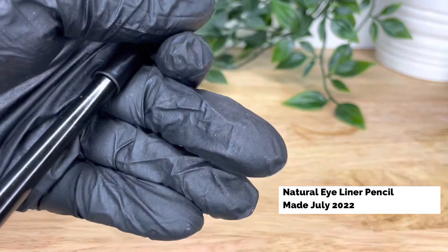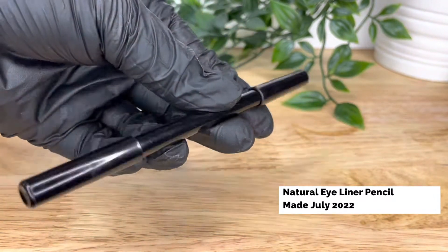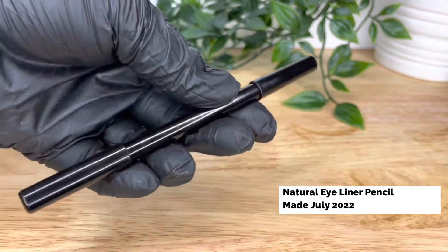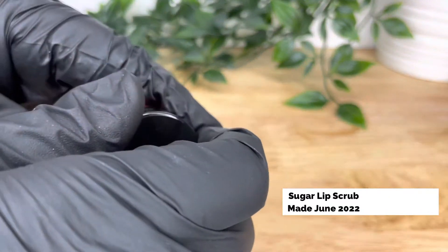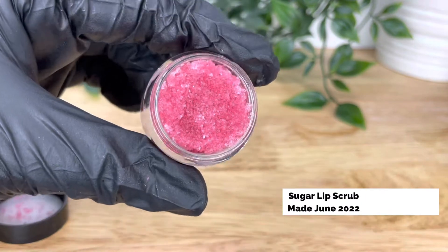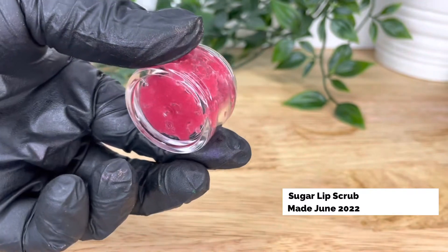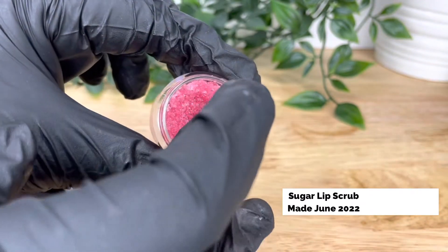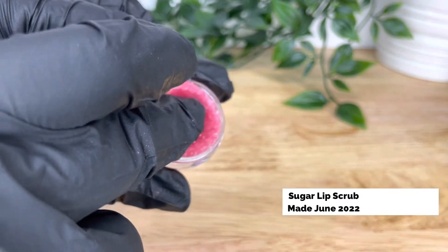If performing this test at home, a cycle like this should be sufficient. First, retain a sample of your product at room temperature as your control sample — just put that on a shelf in your lab or work room. Then freeze three or more of your products in the finished container or packaging for 24 hours. When 24 hours is up, remove from the freezer and leave at room temperature to thaw for 24 hours.